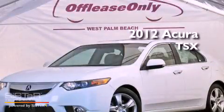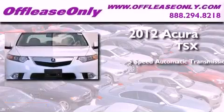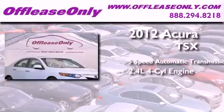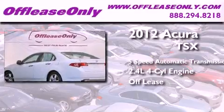This is a 2012 Acura TSX. This four-door sedan has a five-speed automatic transmission and an inline four-cylinder engine. Plus, having just come off lease, this Acura is in like-new condition.